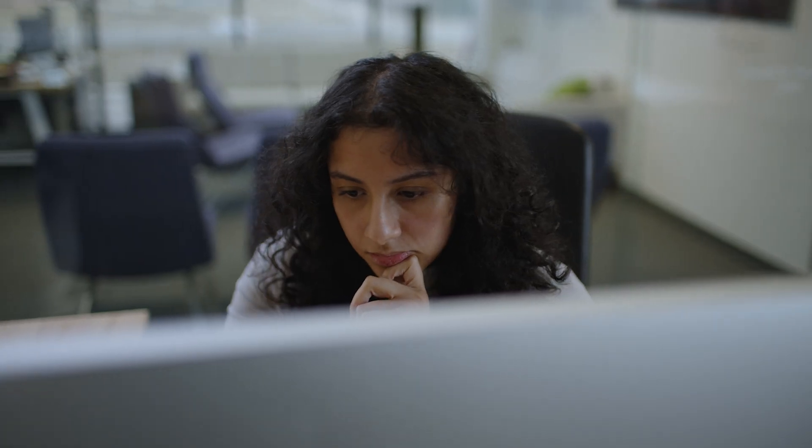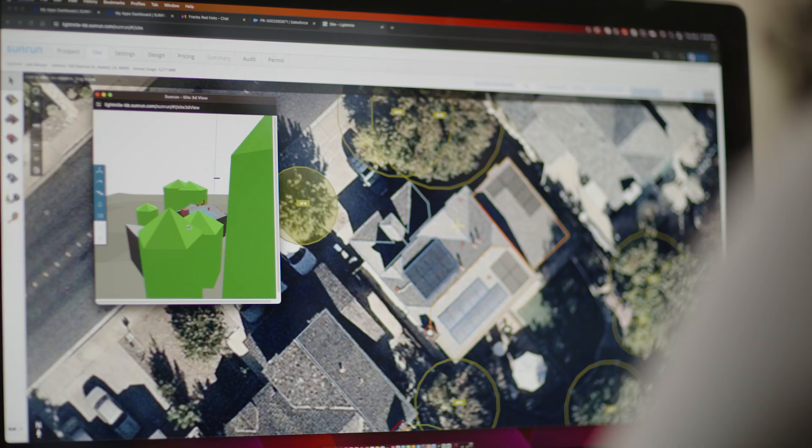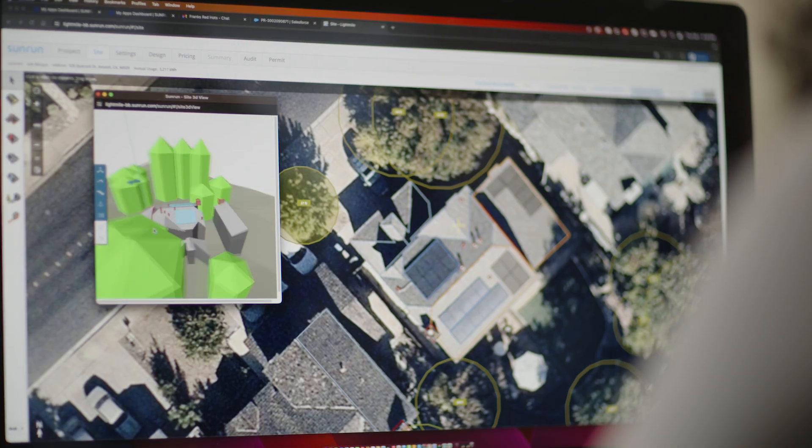Some of the data points we need to make sure we're designing the right systems — one is versus production, and that's probably the most crucial piece. You also look at the surface layer like modeling the trees, the shading — each pinpoint of that roof is super important to making sure we're giving the customer the optimal design.